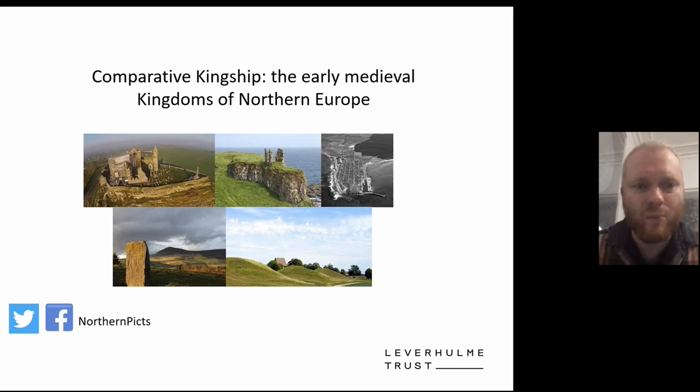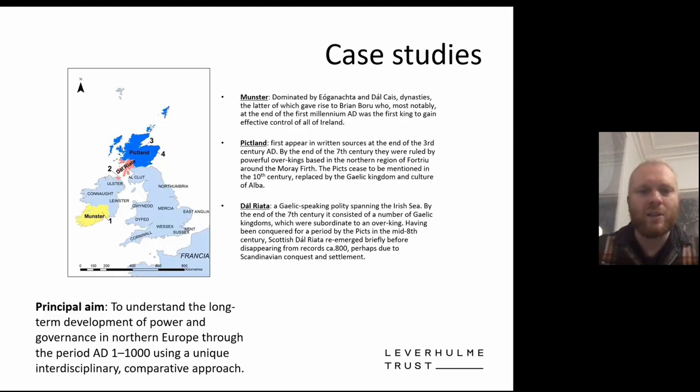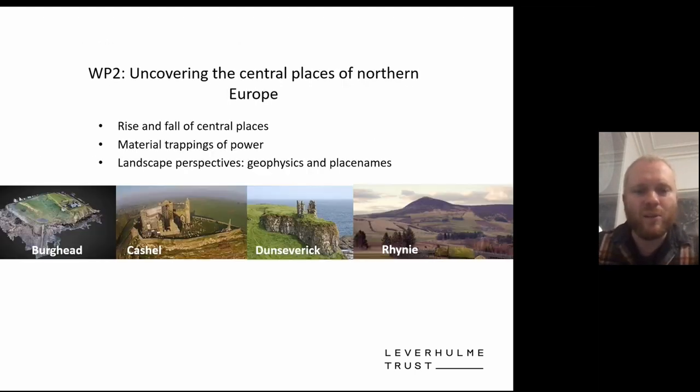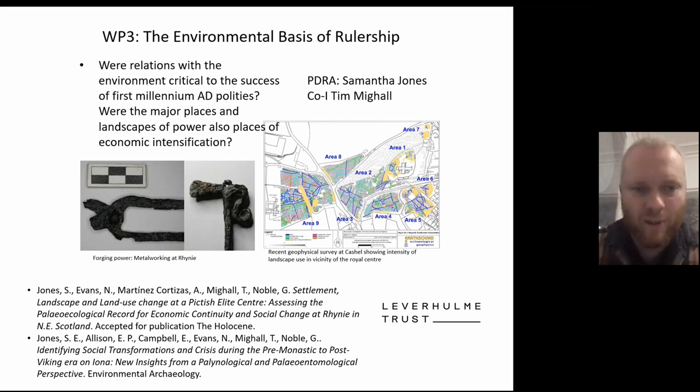A lot of our work is part of the Comparative Kingship project, a Leverhulme Trust-funded project running since 2017 with a few more years to go. It's a comparative project looking at early medieval society in Ireland and Scotland through a series of case studies. Work packages include overviews of historical and archaeological evidence, new fieldwork on central places and fortified centres — including Burghead, Cachelland, and Severich in Ireland — and an environmental strand with Samantha Jones looking at the environmental impact of these centres in the early medieval period.